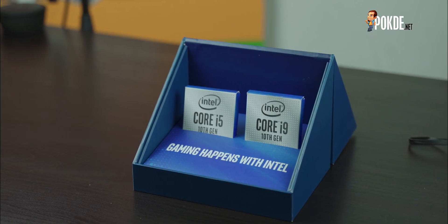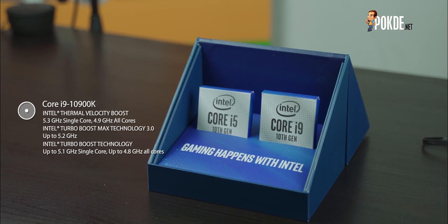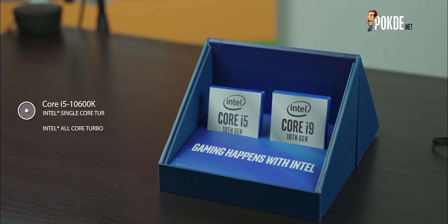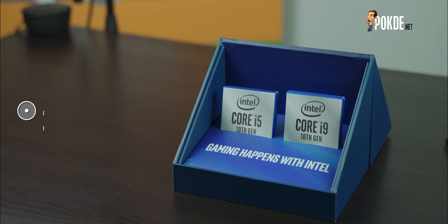The 10th Gen Intel Core processor sees the 5th iteration of Intel's Skylake microarchitecture. Dubbed Comet Lake, this generation brings more cores and higher clocks than ever. There are also some security mitigations to fix the security flaws in the previous generations that came before Comet Lake.